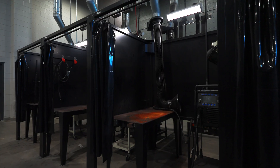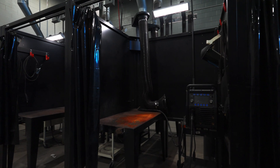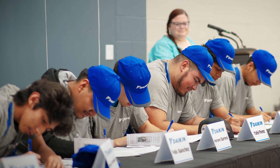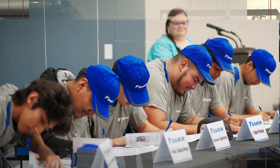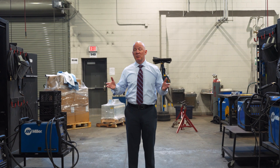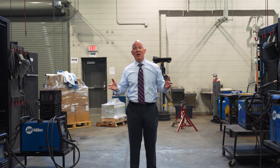That partnership allows our students, when they graduate Waller High School with their welding certifications, to go and be employed by Dykin immediately. We also have a lot of students in this pathway, especially in manufacturing, who pursue engineering degrees at institutions of higher learning in the state of Texas and beyond.